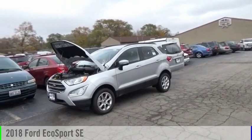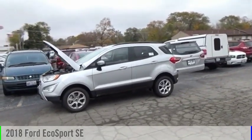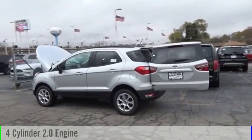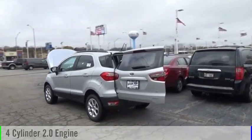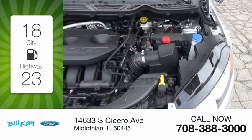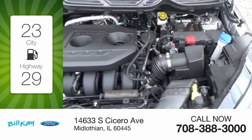Come test drive the 2018 EcoSport. This vehicle is powered by an all-wheel drive four-cylinder 2.0 liter engine and comes with an automatic transmission. Great fuel efficiency saves you money by requiring fewer trips to the gas station.